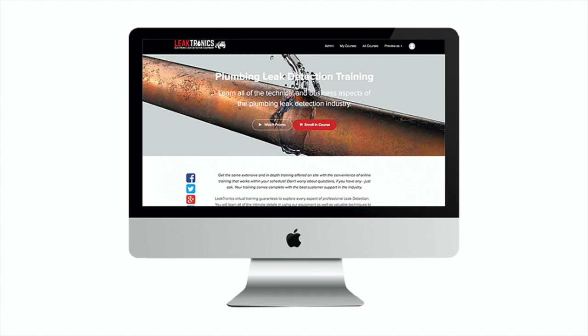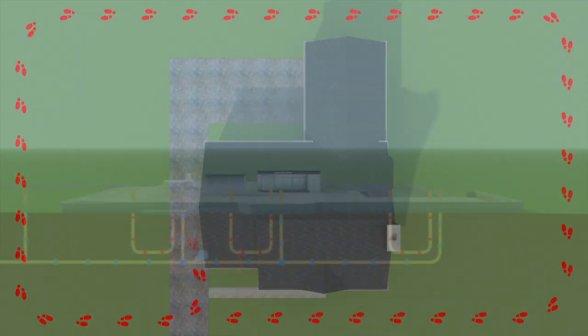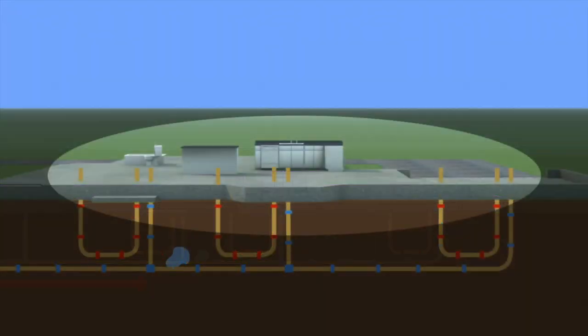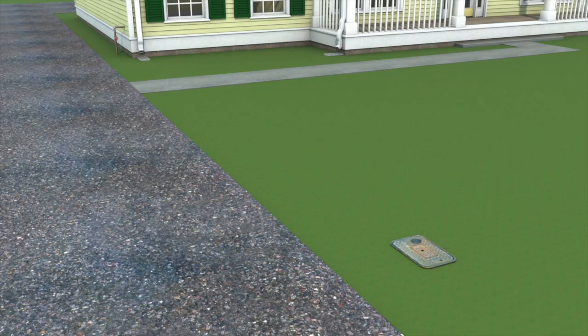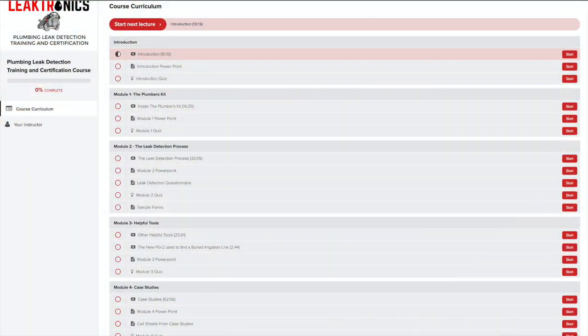In our course, we walk you through the principles: how to walk a property properly, how to listen to everything that stubs up, how to pinpoint leaks in long runs, short runs, and under slabs without destruction. Our course is second to none.